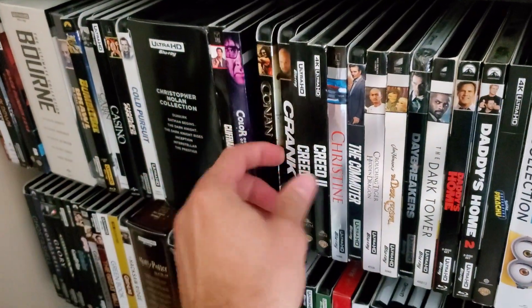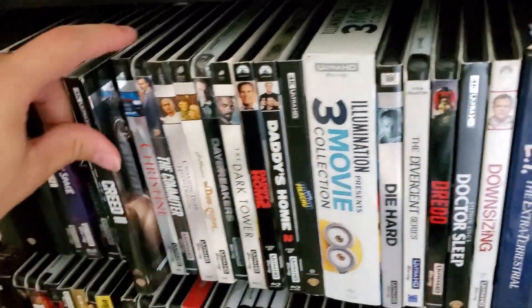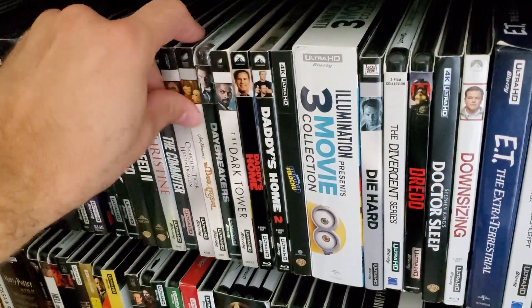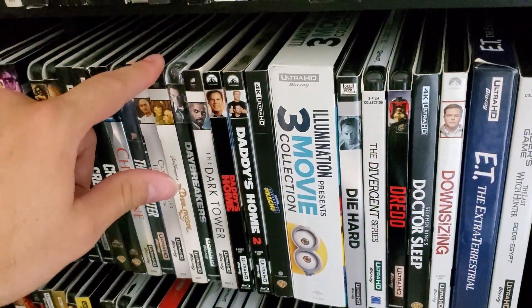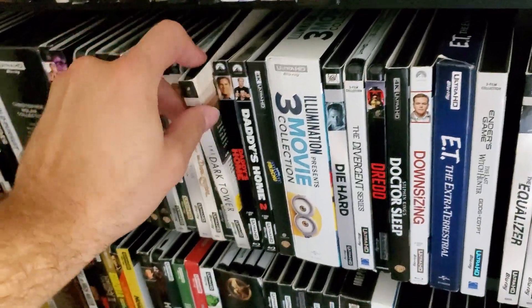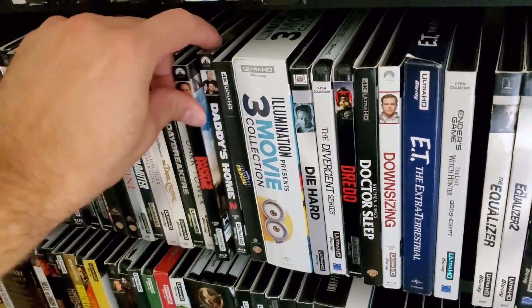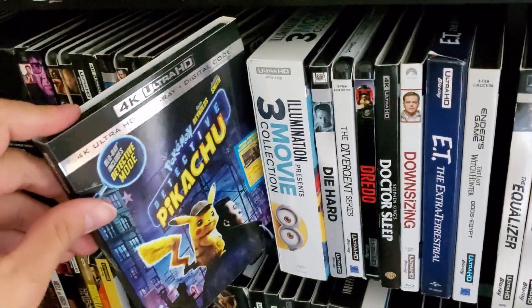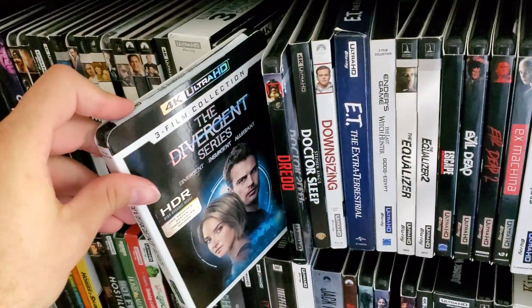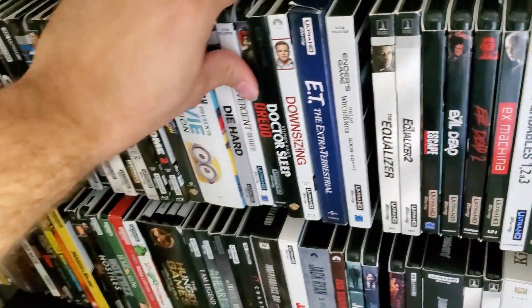Conan the Barbarian, Crank — a classic Statham film — Creed 1 and Creed 2, Christine, Commuter, Crouching Tiger Hidden Dragon, Dark Crystal — every time I see this it reminds me I don't have Labyrinth, which is very difficult to find with the slipcover nowadays. Daybreakers, Dark Tower, Daddy's Home, Daddy's Home 2, Detective Pikachu, the Despicable Me trilogy, Die Hard, Divergent Trilogy — absolute garbage trilogy, got it for dirt cheap.